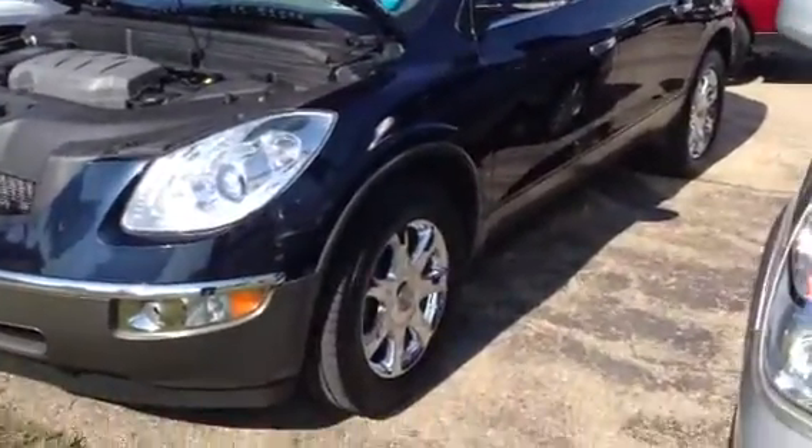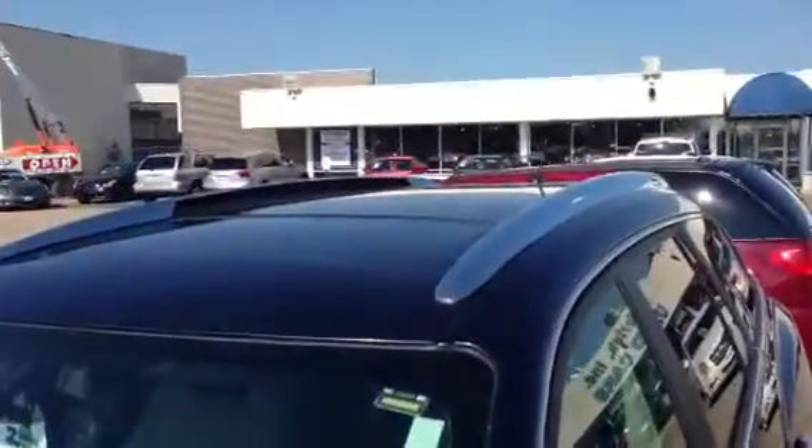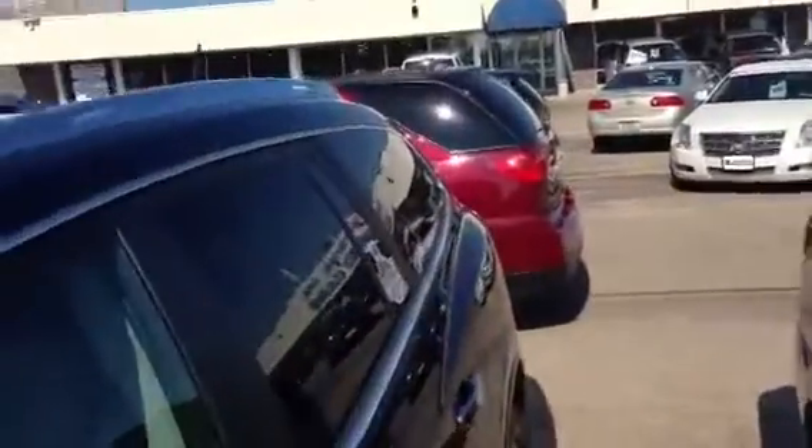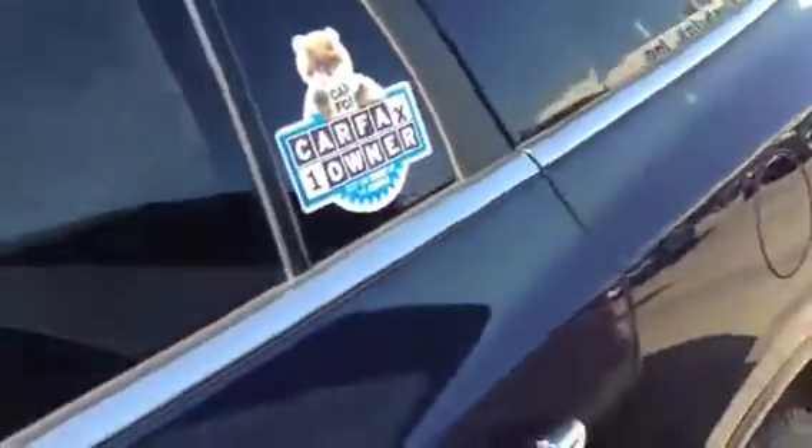This is a very, very nice Enclave traded in here. It's got the upgraded chrome wheels, sunroof, chrome rails on top, and chrome door handles — all to match those wheels.